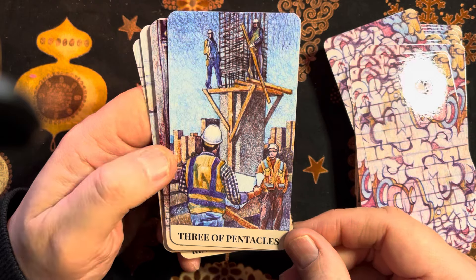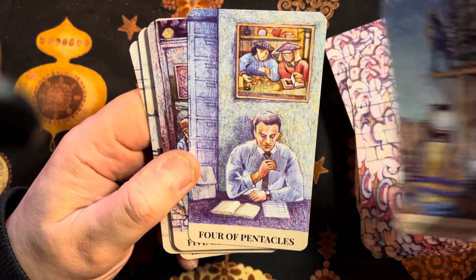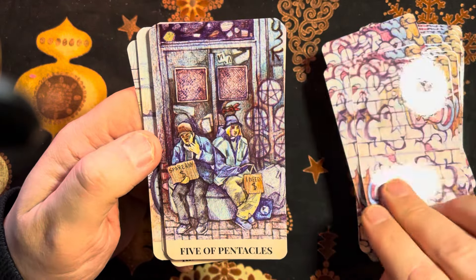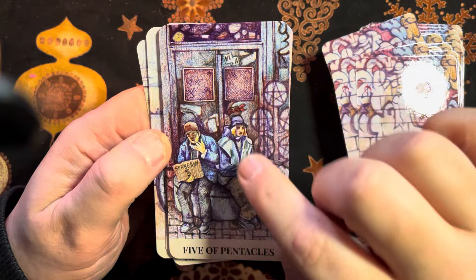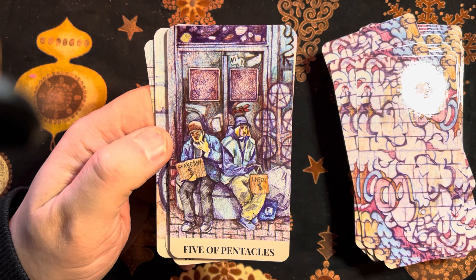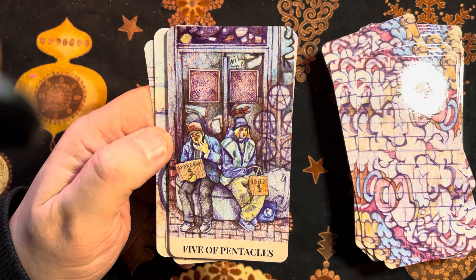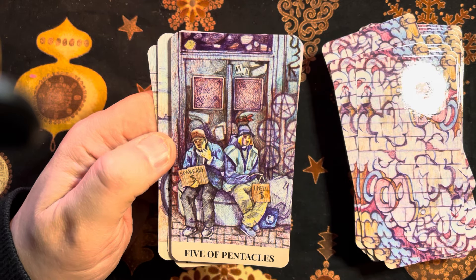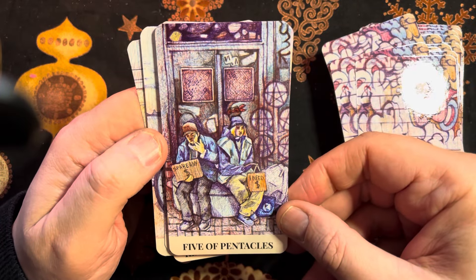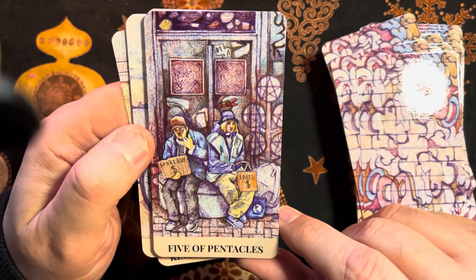Three of Pentacles — having their work assessed. Four of Pentacles. Five of Pentacles — we do have that formation like we see in the window of the RWS. It's people looking like the homeless, asking for donations. Interesting to see what the building behind might be — it could be an old cinema or something, maybe.